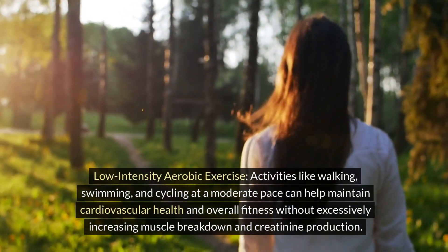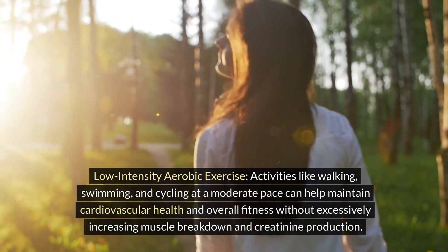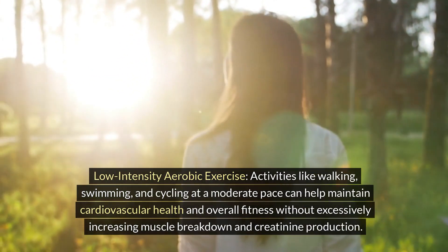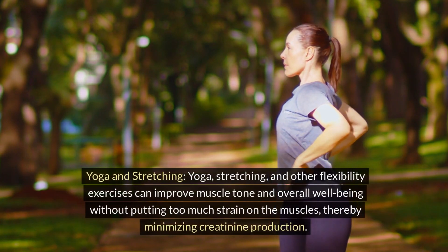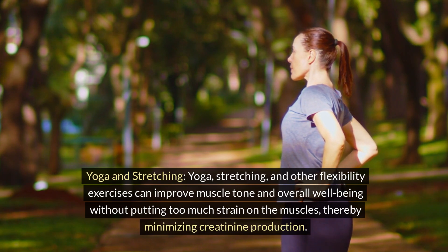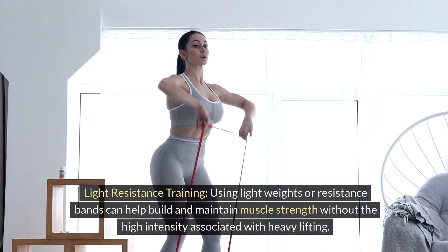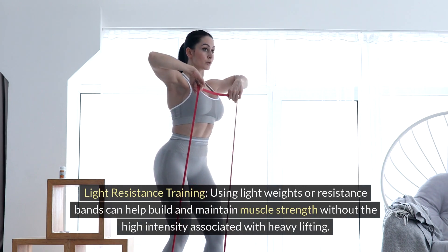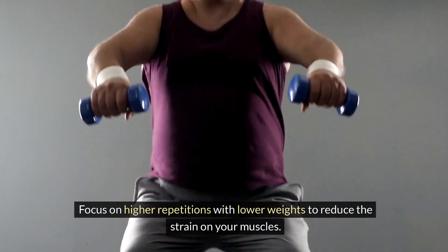Here are some types of exercises that can be beneficial. Low-intensity aerobic exercise: activities like walking, swimming, and cycling at a moderate pace can help maintain cardiovascular health and overall fitness without excessively increasing muscle breakdown and creatinine production. Yoga and stretching exercises can improve muscle tone and overall well-being without putting too much strain on the muscles, thereby minimizing creatinine production. Light resistance training using light weights or resistance bands can help build and maintain muscle strength — focus on higher repetitions with lower weights to reduce strain on your muscles.